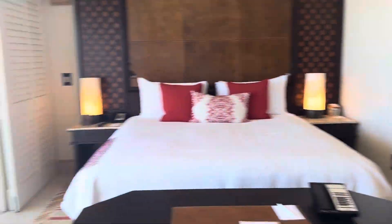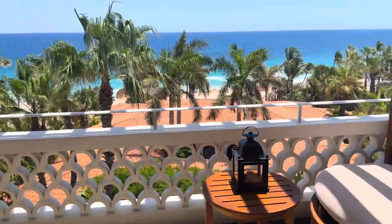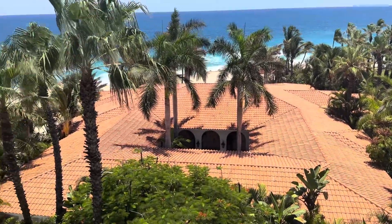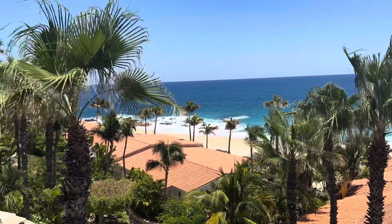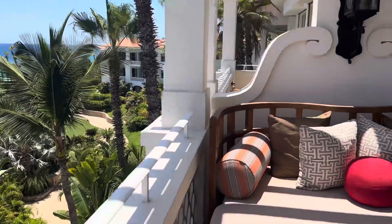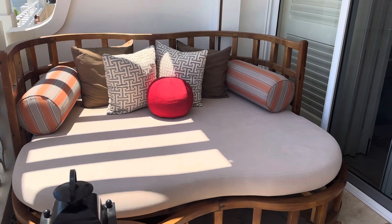Let's check out the balcony. They do not call this oceanfront because there are too many palm trees in the way and too much roof right there. But you do have an ocean view — that is undeniable — and it is a pretty one. I can hear the waves crashing. We have a beach bed right here that takes up pretty much the whole width of your balcony.